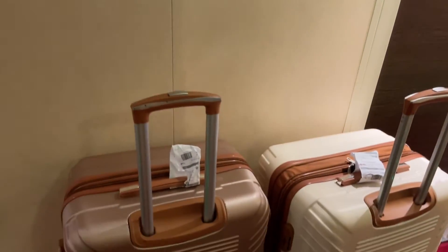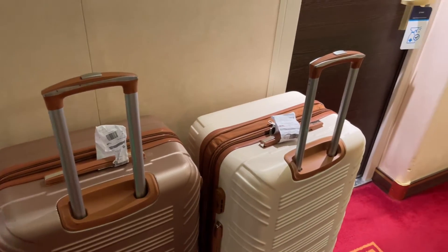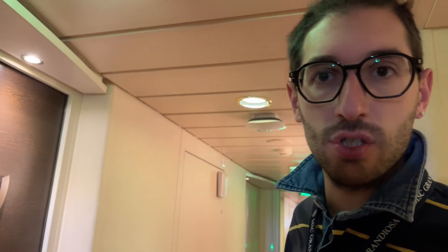Eccoci qui, siamo arrivati alla cabina 11.246. Anche i bagagli sono già arrivati. Ora potremo portarli all'interno e disfarli.